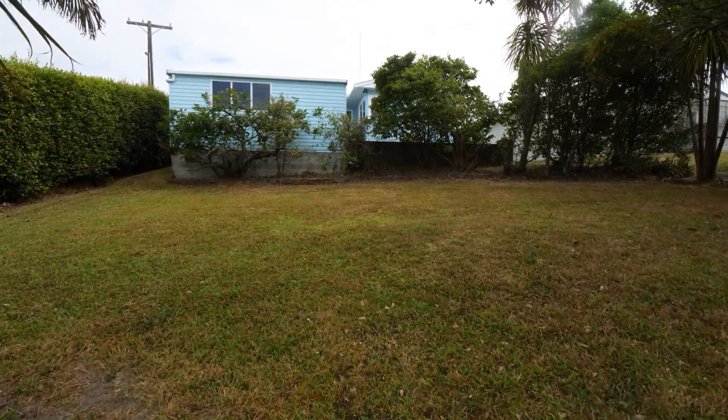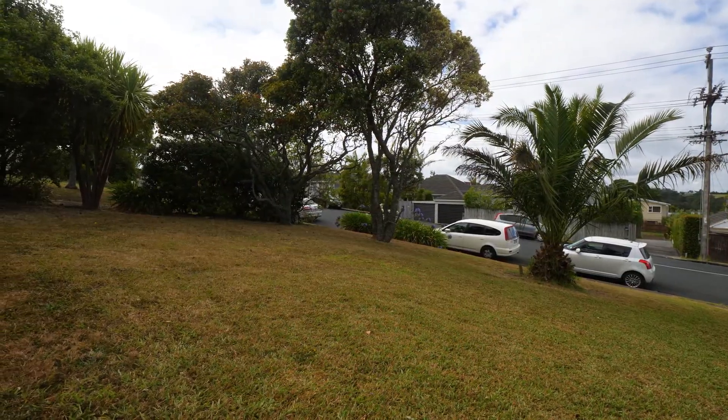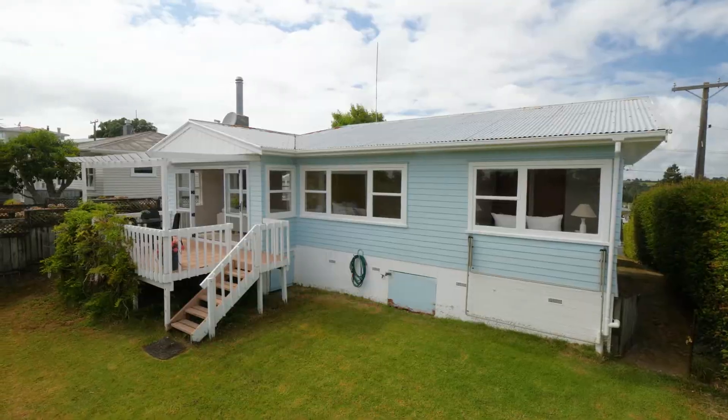So there we go — you could transform this into a wonderful family home and modernise it throughout. Or you could think about the land: 665 square metres, zoned mixed housing urban. Perhaps it's worthwhile talking to the council to see what could be built here.